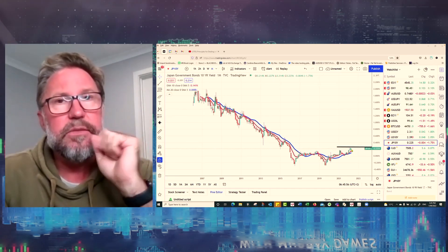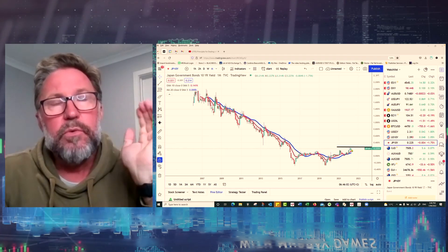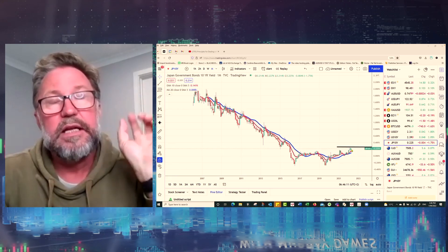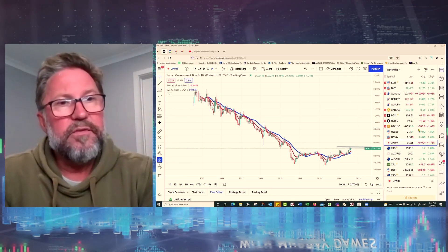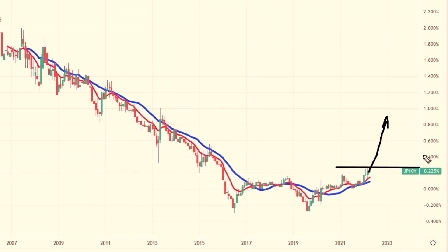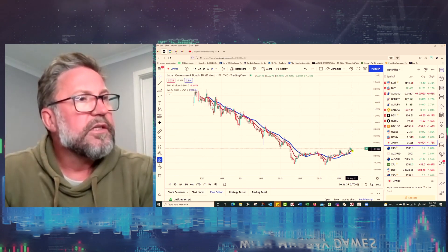Watching those Japanese 10-year yields may be boring for a while as they'll probably hold it there, but watch for any move above 0.25% — that's a sign the Bank of Japan is being hit hard with selling and possibly backing off from holding rates down. If things get out of control and rates really drive higher, that's going to cause big problems for Japan. I don't think it'll happen anytime soon, but down the track that is a real story of what could unfold.